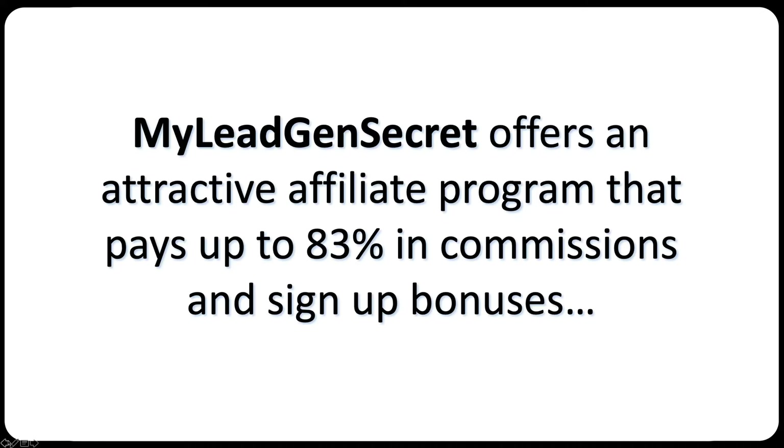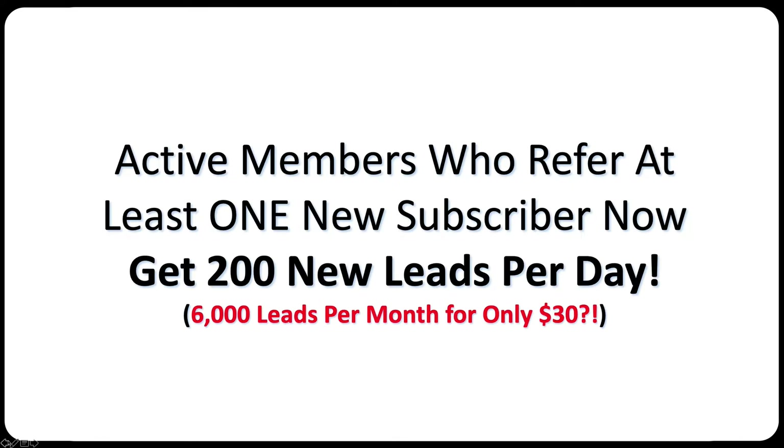My Lead Gen Secret offers an attractive affiliate program that pays up to 83% in affiliate commissions and sign-up bonuses. Active members who refer at least one new subscriber get double leads — instead of 100 leads per day, if you sign up as an affiliate and get one new subscriber, you get 200 leads per day. That's 6,000 leads per month for only $30.